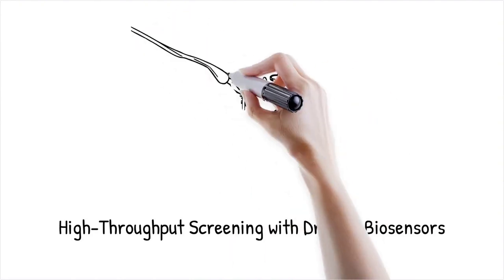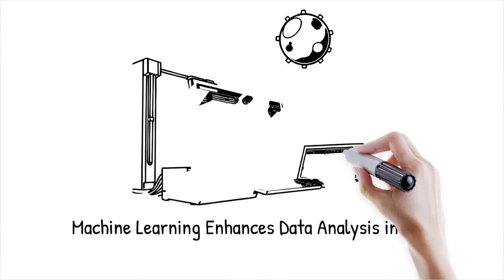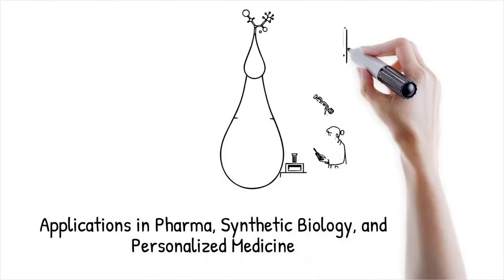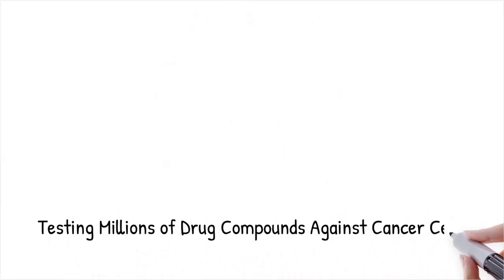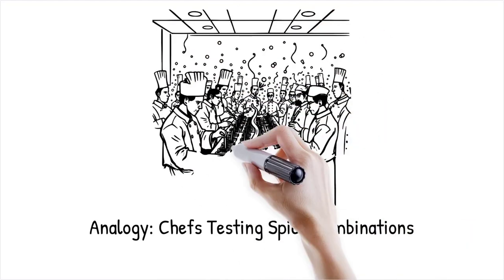Droplet biosensors enable parallel processing of thousands of biological assays, making them ideal for high-throughput screening (HTS). Using microfluidic droplet sorting, researchers can rapidly identify promising drug candidates or detect genetic mutations. Machine learning algorithms further enhance automated data analysis, identifying meaningful patterns in large datasets. This method is widely applied in pharmaceutical research, synthetic biology, and personalized medicine. A high-throughput droplet platform can test millions of potential drug compounds against cancer cells in a single experiment — like having thousands of chefs simultaneously testing different spice combinations in a restaurant kitchen.